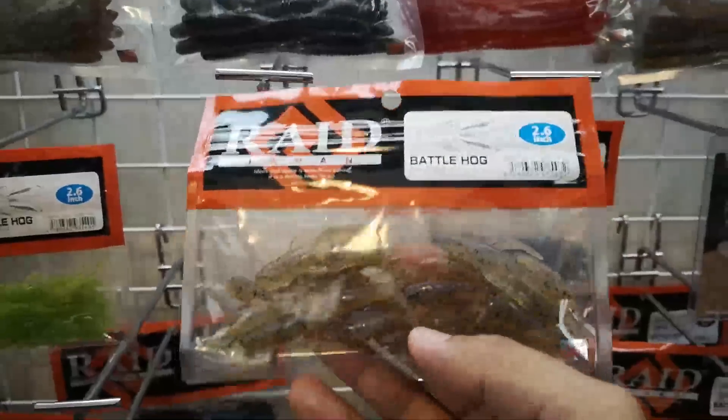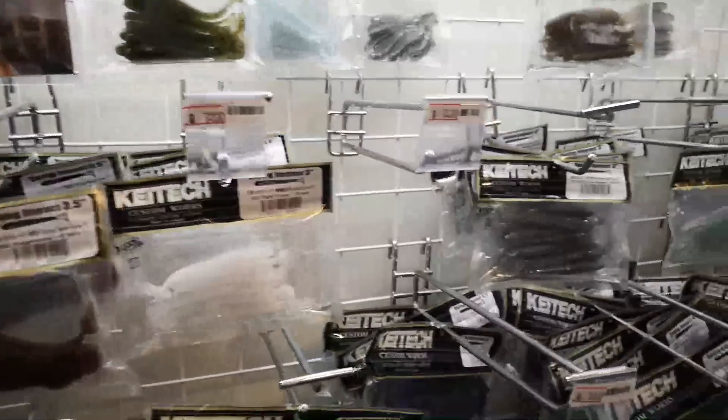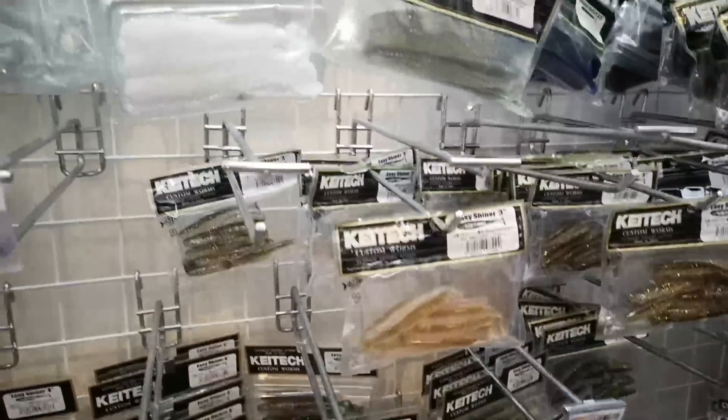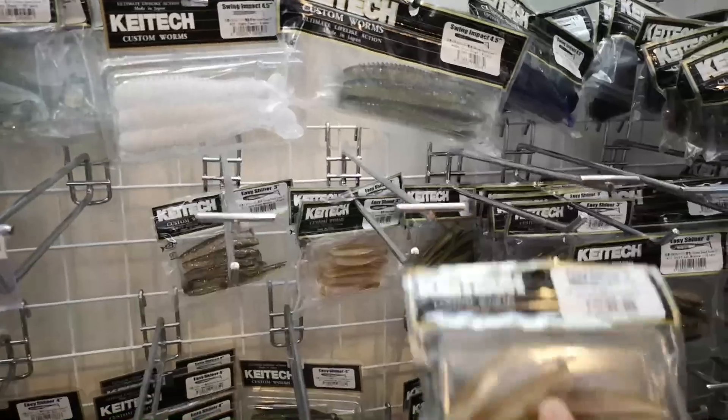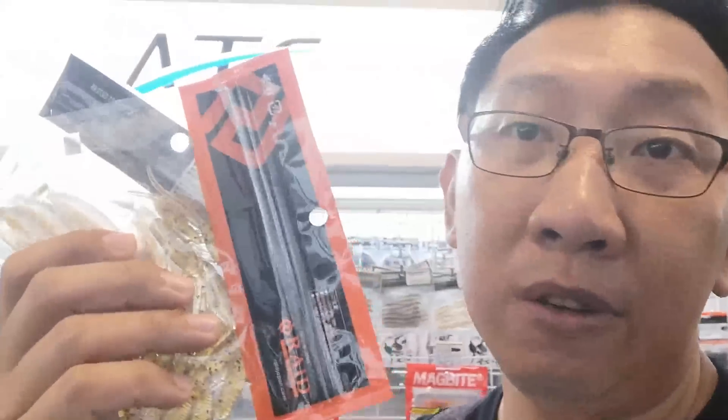The first thing I'm going to get will be this red Battle Hawk — it looks like a lobster or crawdad kind of thing. Let's go with this. Now I'm looking at K-Tech — I used this when I was much younger. Looking at the Easy Shiner 3 inch, which seems to be visible and has a shiny finish. So I'm picking up the red Battle Hawk and the K-Tech Easy Shiner 3 inch. Reason for using soft plastics is these two packs will give me a good 15 baits to rotate throughout the whole trip.